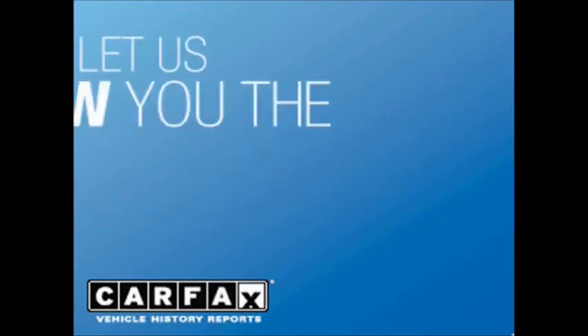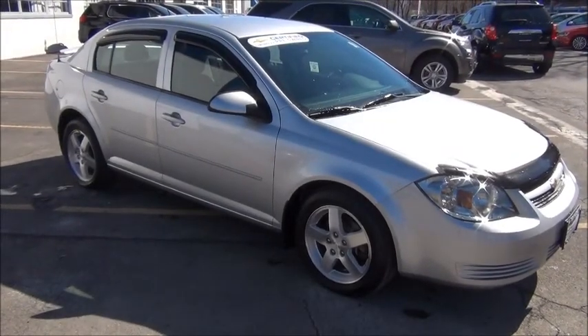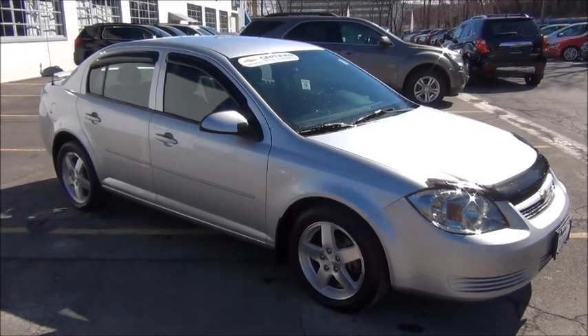Come in and get a free Carfax vehicle history report. Show me the Carfax. Take a look at the nearly new 2010 Chevrolet Cobalt LT with only 21,000 miles on it.